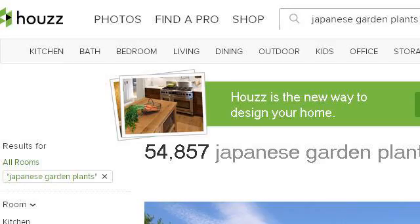Last but not least, try our third-ranked site www.houzz.com — the webpage Japanese Garden Plants Design Ideas, Pictures, Remodel. Here's the link.